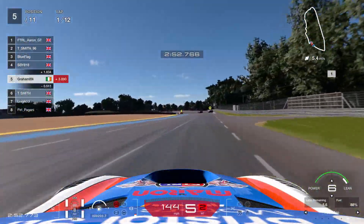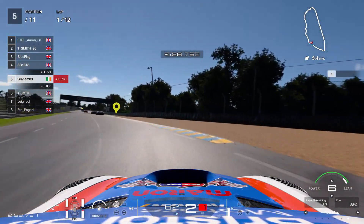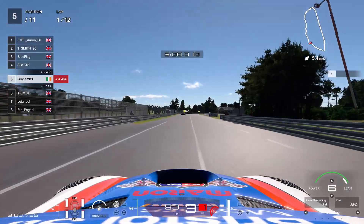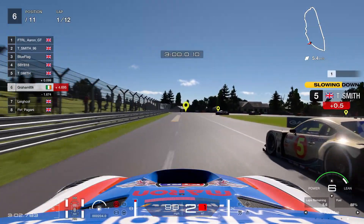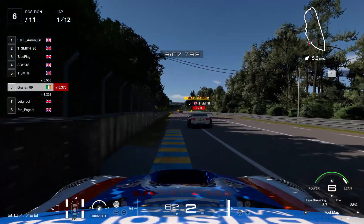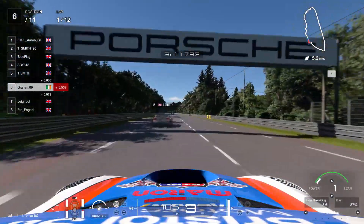We're getting closer to lap 1. I was a little bit early on the brakes here, struggling for a turn-in on this particular corner — it didn't set me up great. Better launch for T. Smith but he's already got a penalty. I don't want to lose time squabbling because I know he's going to get past him a couple of seconds later. You can see the lead car has also got a penalty for himself as well.